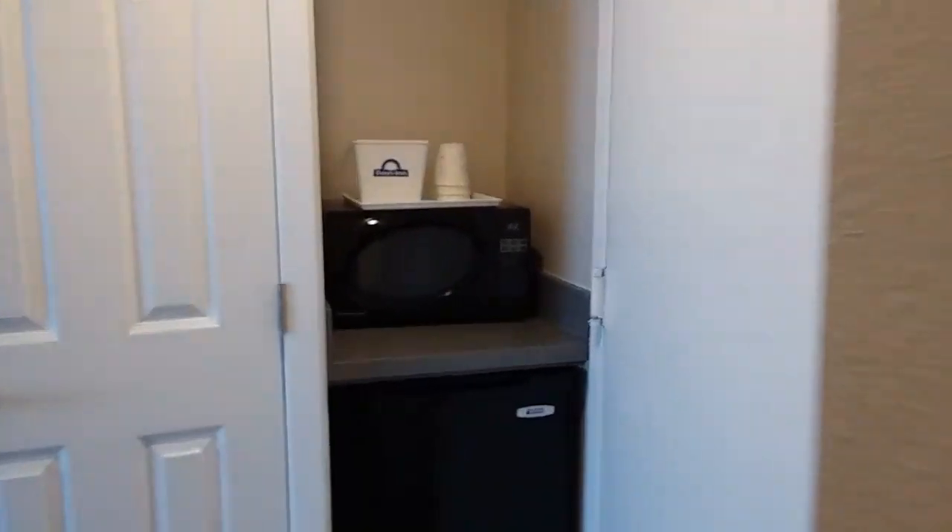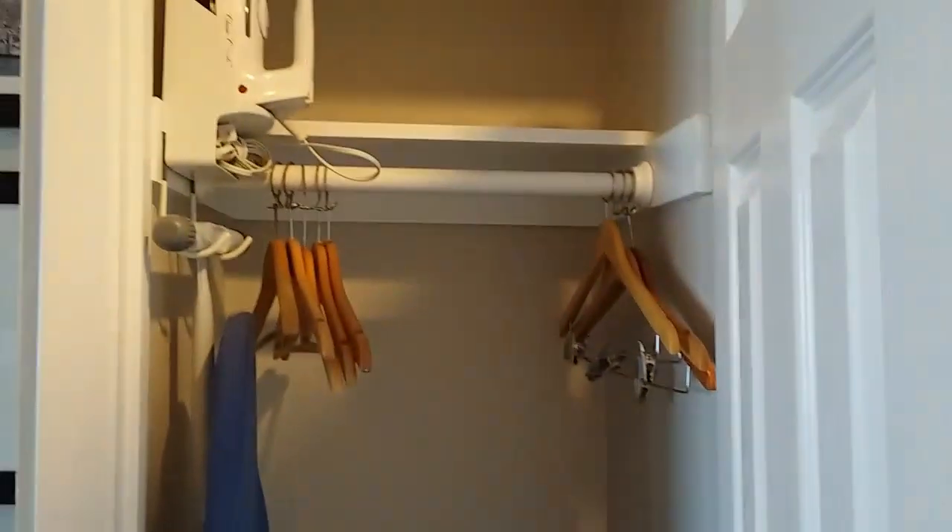The lighting is very good in this bathroom area and we have a microwave and a mini-fridge, and a decent-sized closet.